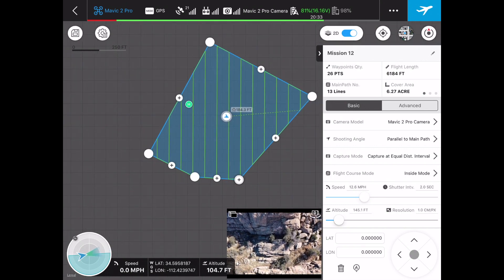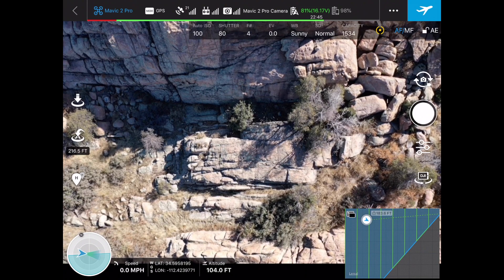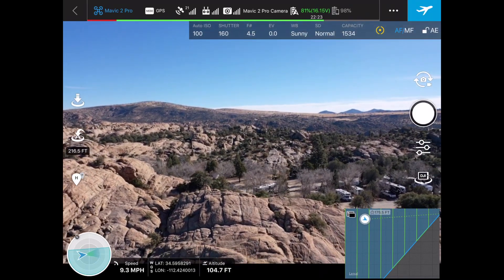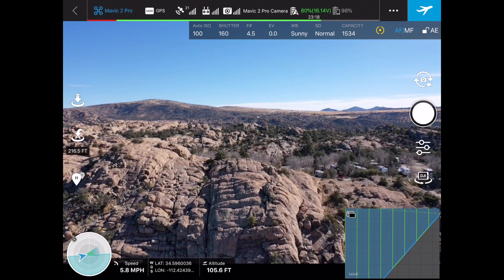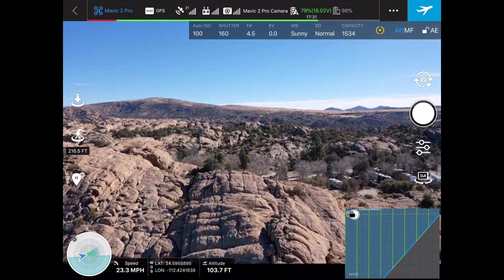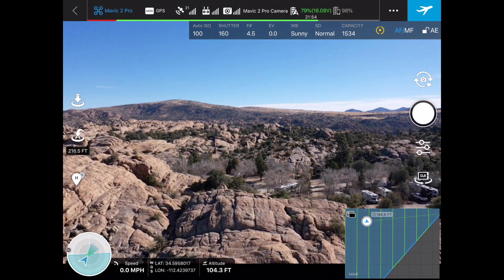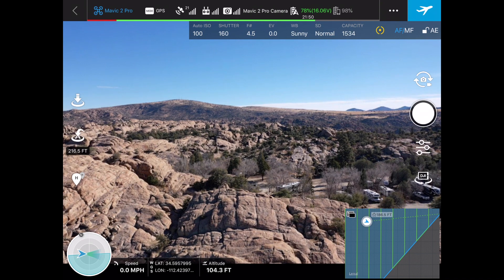Ground Station Pro really desperately wants to talk to the internet whenever possible — it's clearly a very social program. But you don't have to be connected to the internet, and you don't even have to have a reference point. We can actually set our waypoints for our 3D model area with the drone so that if we don't have good points of reference, we can create our own. To do it well, you'll need good visual line of sight, or a visual observer paying close attention to let you know when you've reached each area where you want to lay a waypoint.